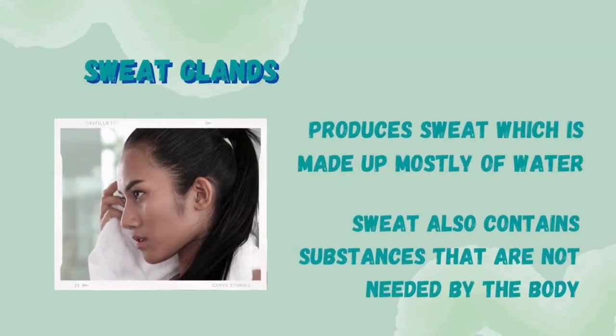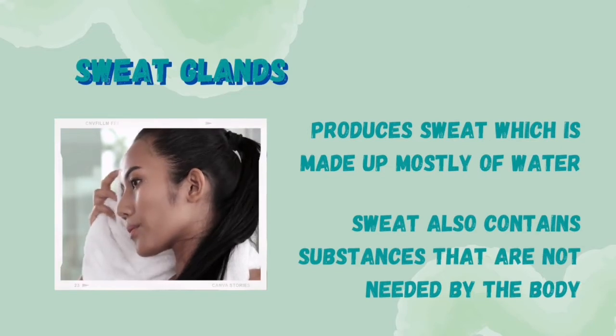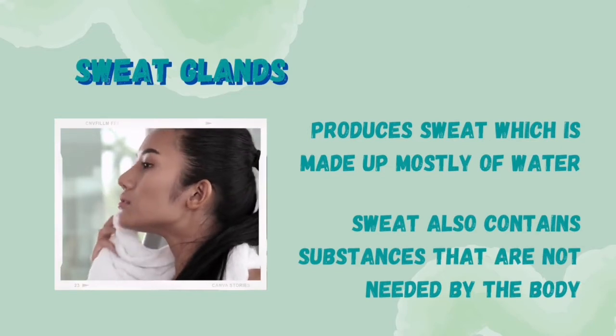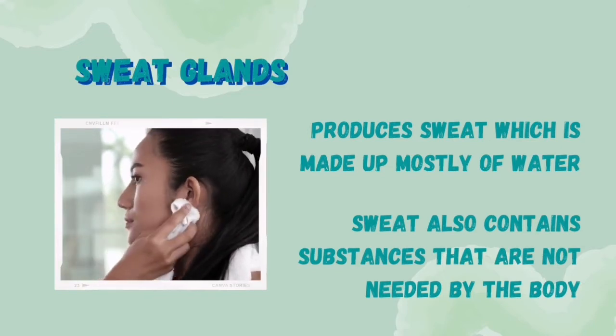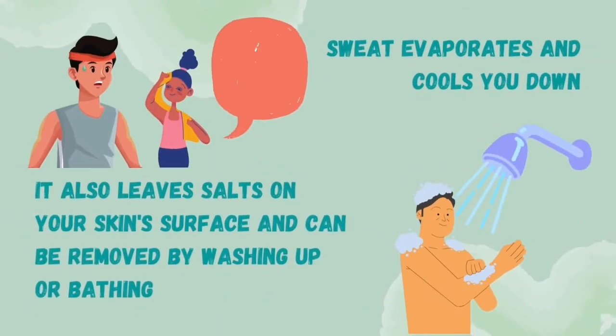The sweat gland produces sweat, which is made up mostly of water. Sweat also contains substances that are not needed by the body. When sweat evaporates, it cools you down and leaves salts on your skin surface. You remove the salts when you wash up or bathe.